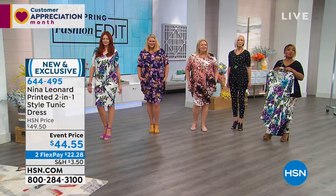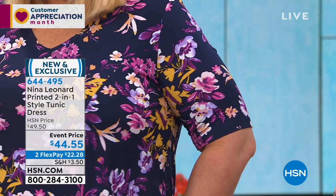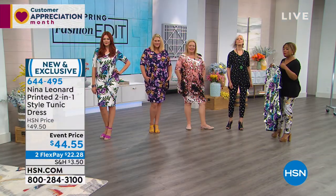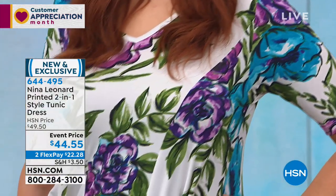If you'd like to order, let us know. These prices, I think, are incredible at $44.55. We have two flexible payments of $22.28 if you'd like to choose it. Remember all sizes, extra small through 3X. I would like to go over the colors, and we're going to start there.